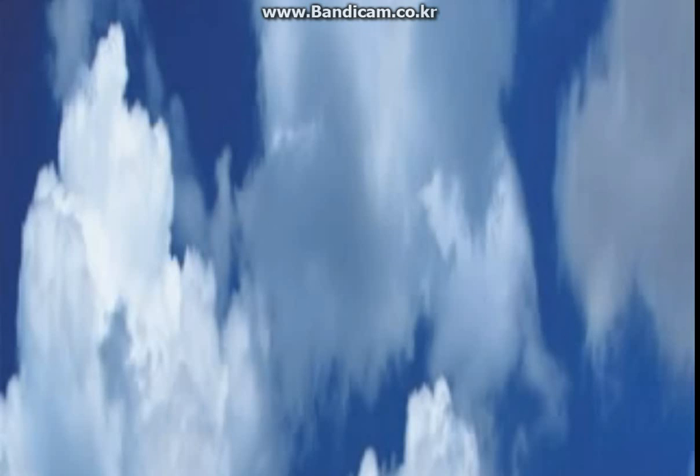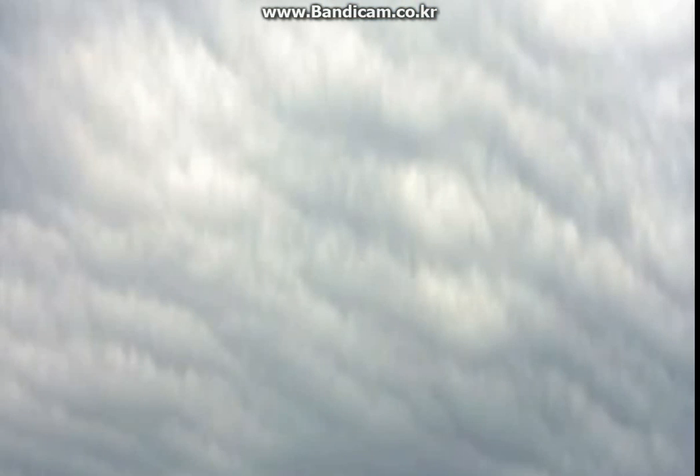You cannot always see cirrus clouds — lower clouds can block them from your view. You may see cirrus clouds on a clear day. Cumulus clouds are flat on the bottom and puffy on top. They look like mounds of cotton balls, and you can see them from an airplane window.